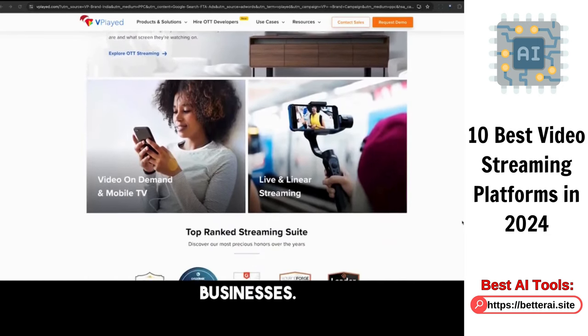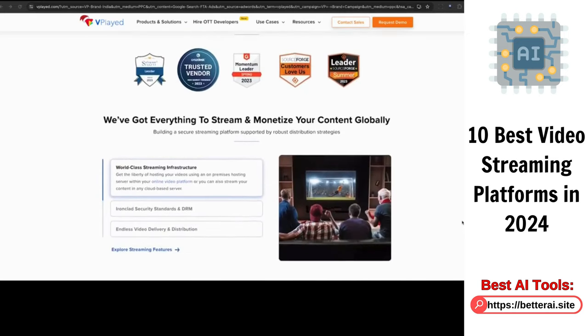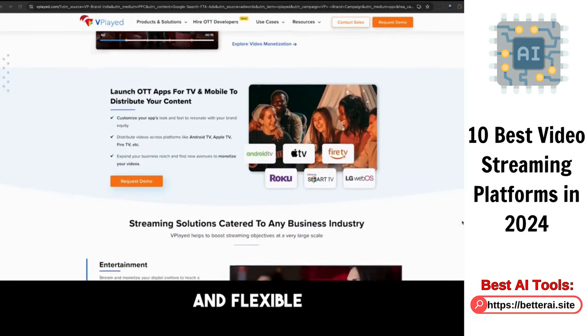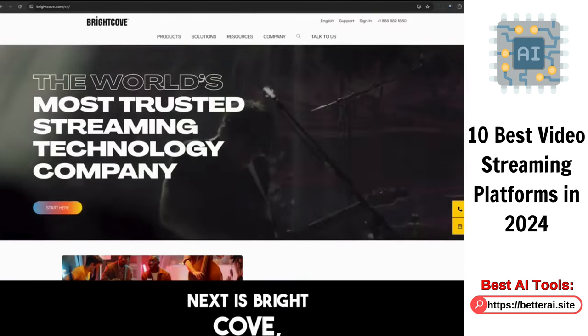Chosen by prominent businesses, Vplayed excels with features like multi-bitrate technology, effective monetization models, robust security, complete platform customization, and flexible integration options in both cloud and on-premise environments. Next is Brightcove, a platform designed to provide video solutions to businesses.